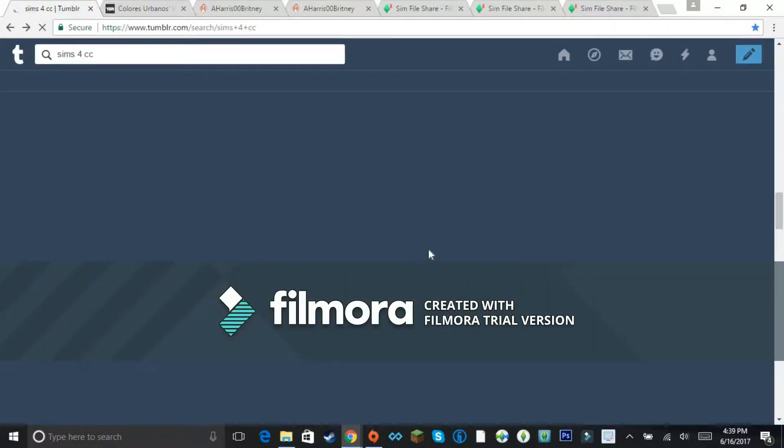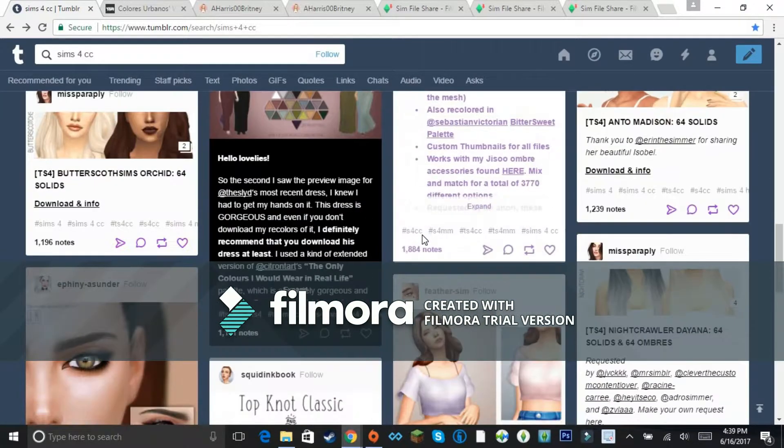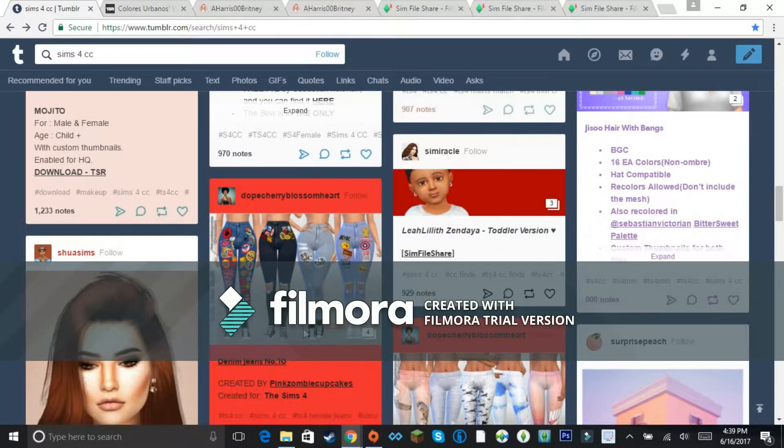The Sims Resource is another great place to get content — and not just for Sims 4. You can get Sims 3 stuff there too, and maybe even Sims 2. It's 100% safe. I accidentally clicked something I didn't mean to, but yeah — The Sims Resource is a great all-around place for all versions of the game.